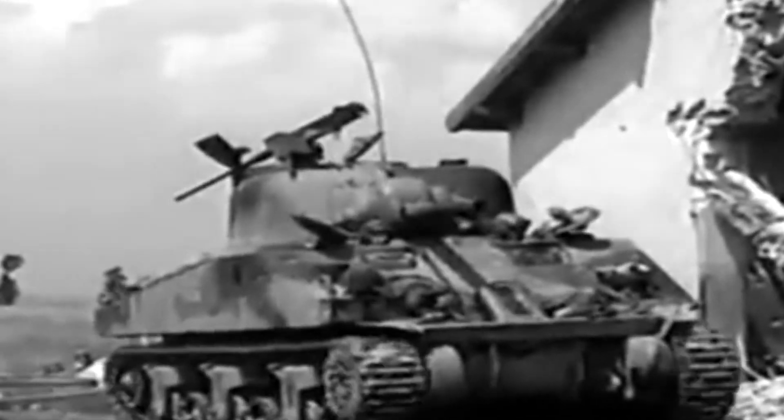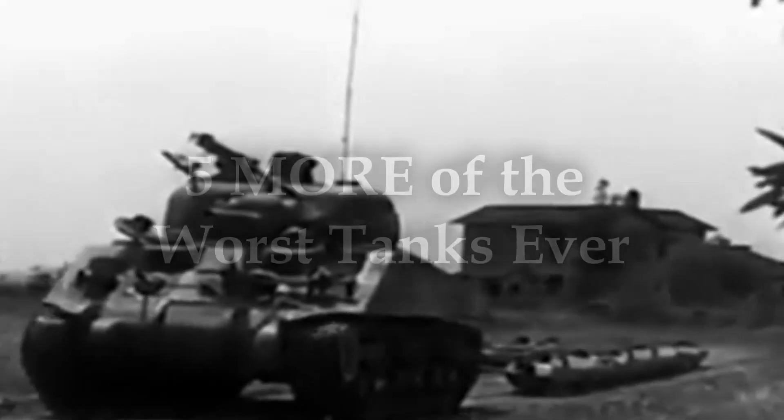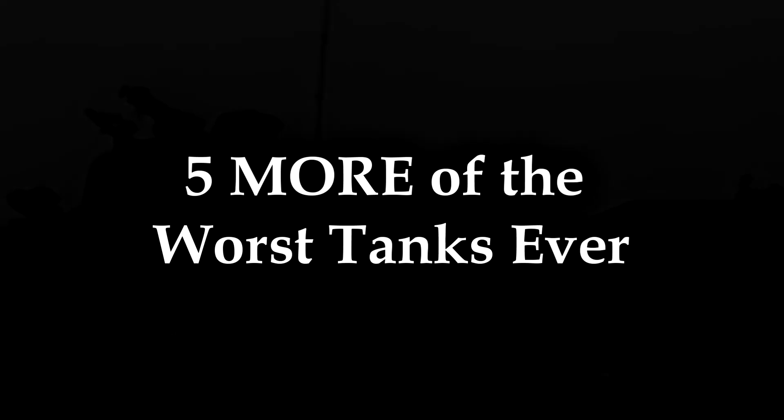And today, we are going to discuss tanks. I've had tanks on the mind lately, so I decided, well, let's make a sequel to my original video about five of the worst tanks ever. Here's five more of the worst tanks ever.